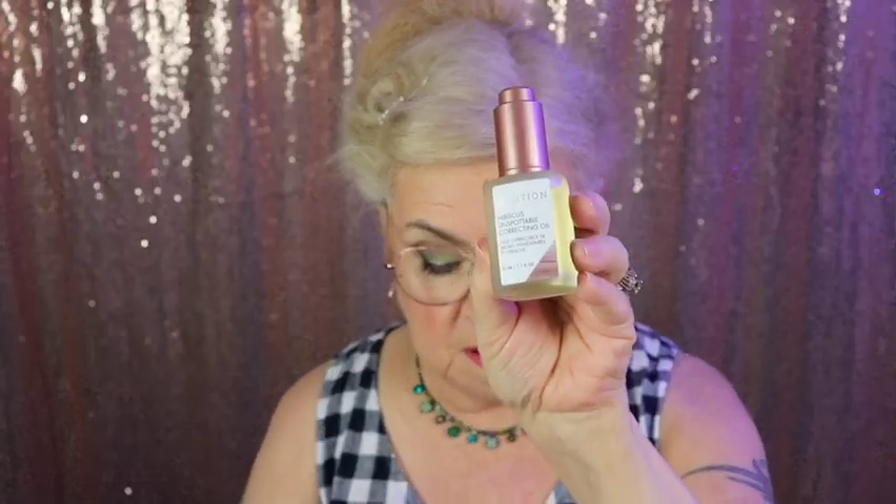That is what I received in my BoxyCharm base box. To quickly recap: I got the Pineapple Mist — excited to try that — the face oil, the mascara, the eyeliner, and the BB cream. I really like this box a lot. It's things I've enjoyed before and things that are new to me, so that's a win-win for me.